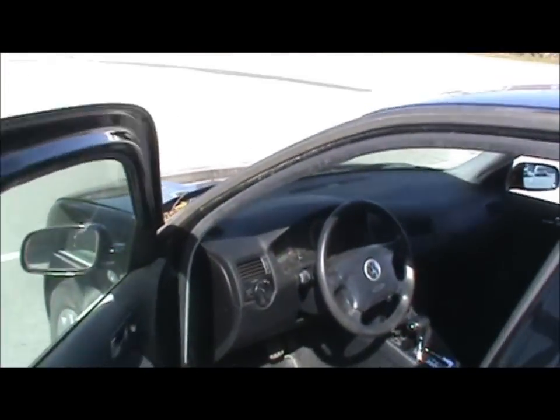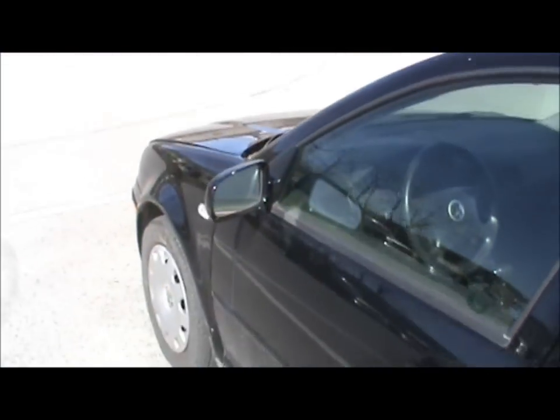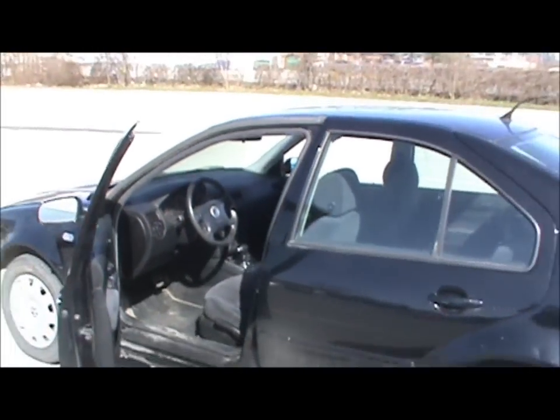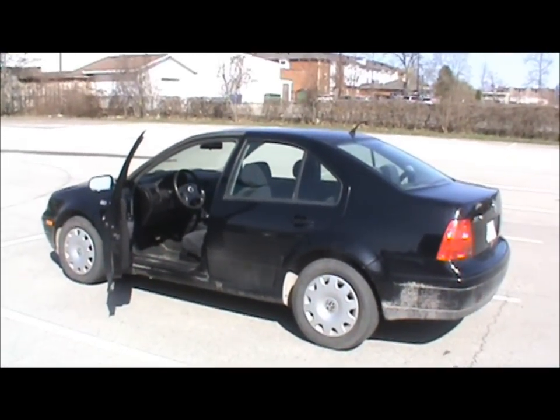It also needs a timing belt, which is getting done. I guess I should shut that window too. Until next time, have a nice day, and I hope you enjoyed this video. Bye.